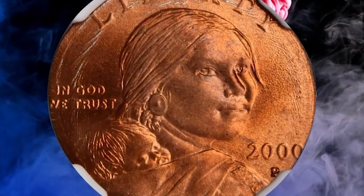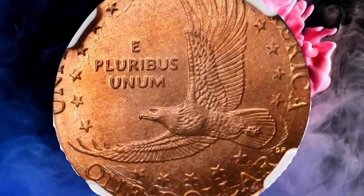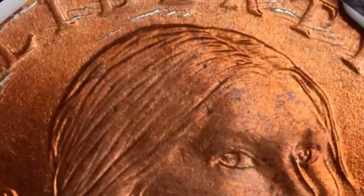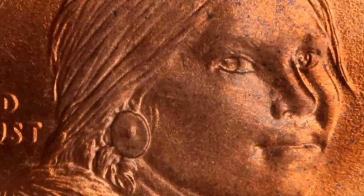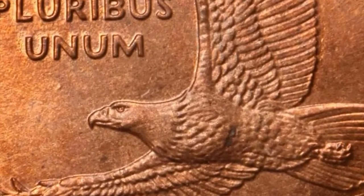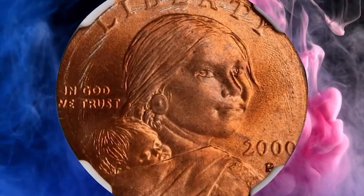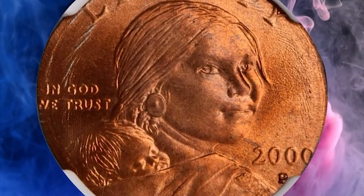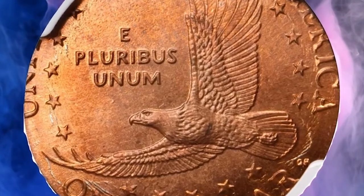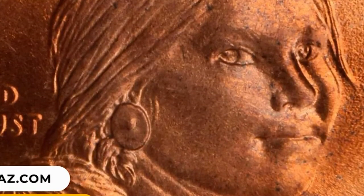Number 4: 2000 Sacagawea dollar struck on a cent planchet, graded MS67 Red by NGC. The dollar strike is flush with the upper obverse and lower reverse borders, and all major design elements are at least partially discernible except for the legend United States of America on the reverse, which is mostly off the planchet. Satiny bright pinkish-red surfaces with razor-sharp detail to all features present. It was sold for $22,800.